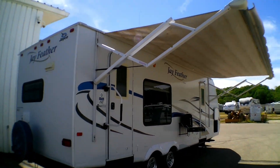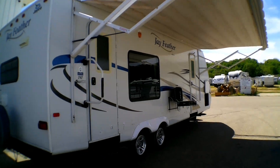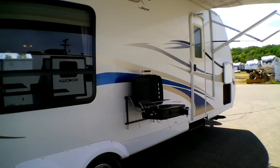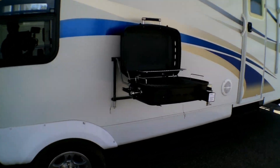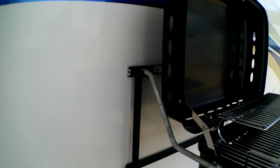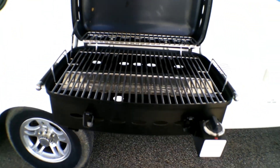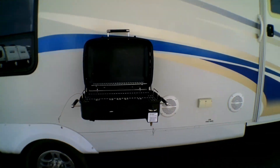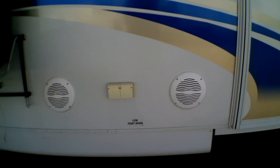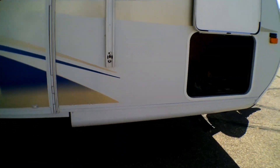Does have a power awning. Nice big window up front — kind of nice. Comes with a grill that can be mounted just like this. A couple of outdoor speakers. We've got the other side of our pass-through storage.